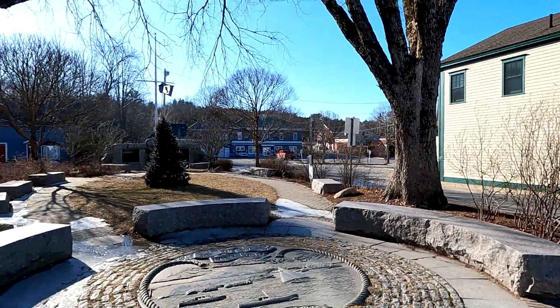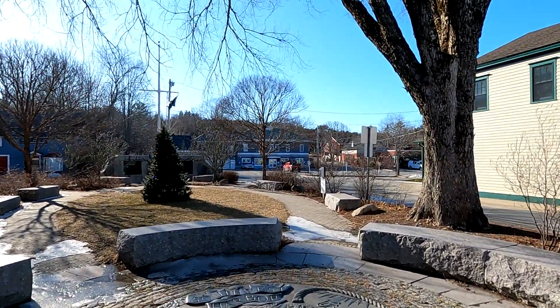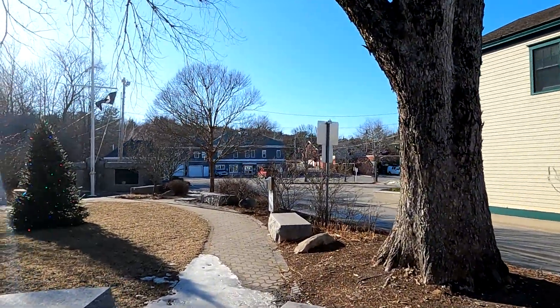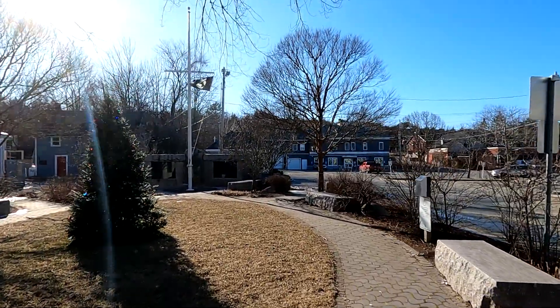This is Little Town Park right here. I'm going to walk away from downtown and show you some other bits of Southwest Harbor that you don't see very often.